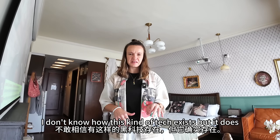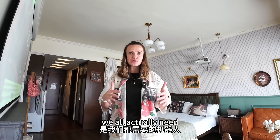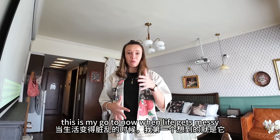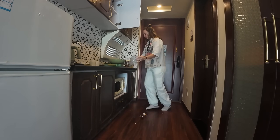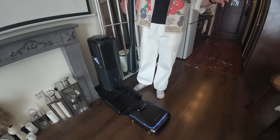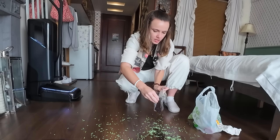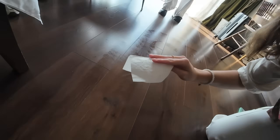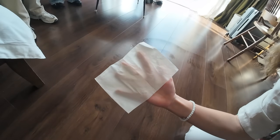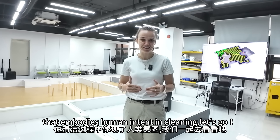I don't know how this kind of tech exists, but it does. I found a company that made a robot we all actually need. This is my go-to now when life gets messy. And after watching this video, you are going to want one too. This is the world's first and only robot that embodies human intent in cleaning.